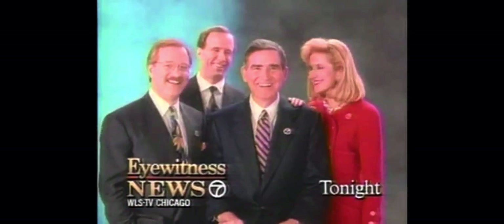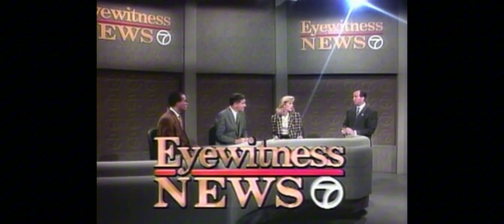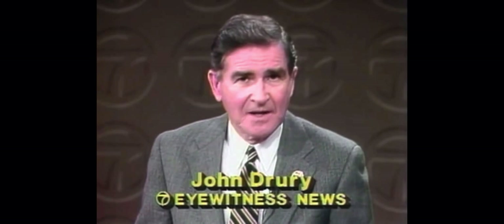At a special time: Clint Eastwood in Pale Rider, followed by Eyewitness News after the movie. This is Eyewitness News with John Drory and Diane Burns, Steve Deschler with Weather, Jim Rose on Sports, and the Eyewitness News team.